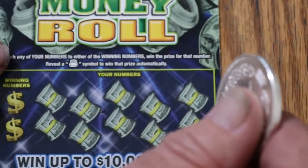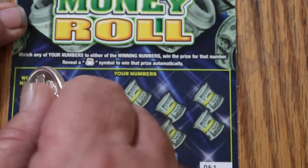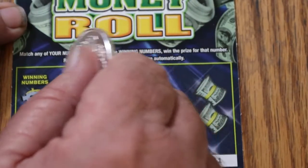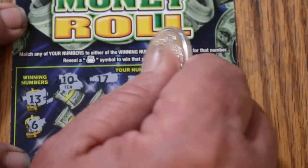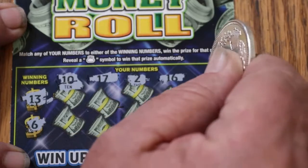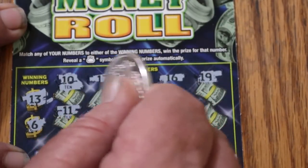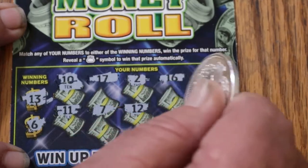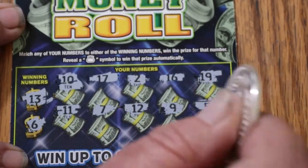Ticket 61. We've got a 1, a 13, and a 6 as winning numbers. My numbers: a 10, a 17, a 2, a 16, a 19, an 11, a 7, a 12, a 9, and a 5. Nothing there.